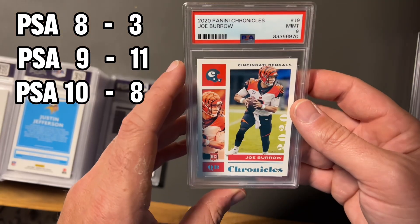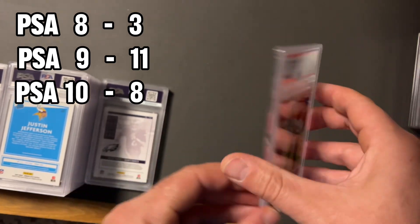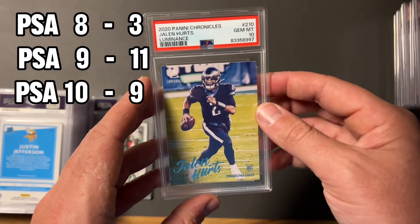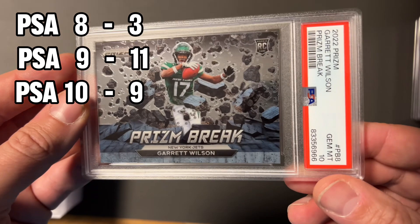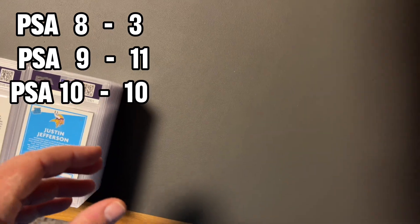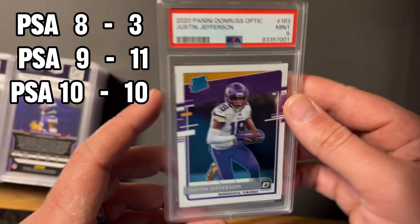Justin Jefferson optic rated rookie — you gotta love these classic optic rated rookies — and we took a nine. This is not the silver Diagon, this is the regular Diagon, took a gem mint 10. Took a nine on this one — these hurt, when you take a nine on these you do not end up making money, so that's a little disappointing. Gem mint 10 on the luminance Hurts. And a cool card — took a gem mint 10 on this Garrett Wilson prism break.